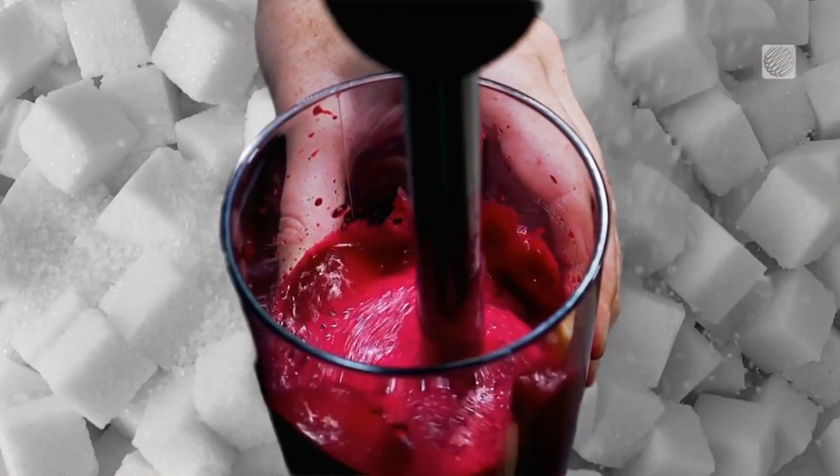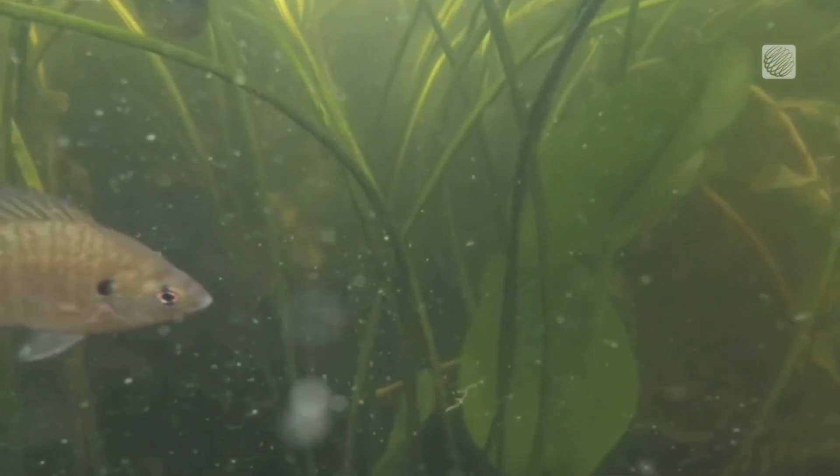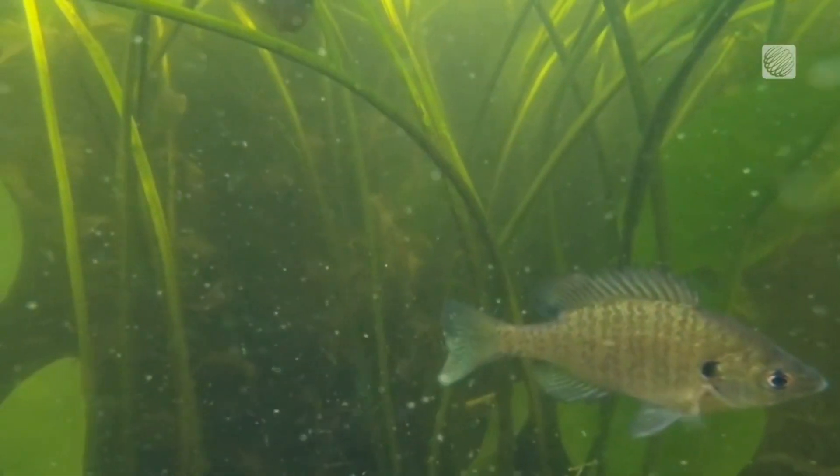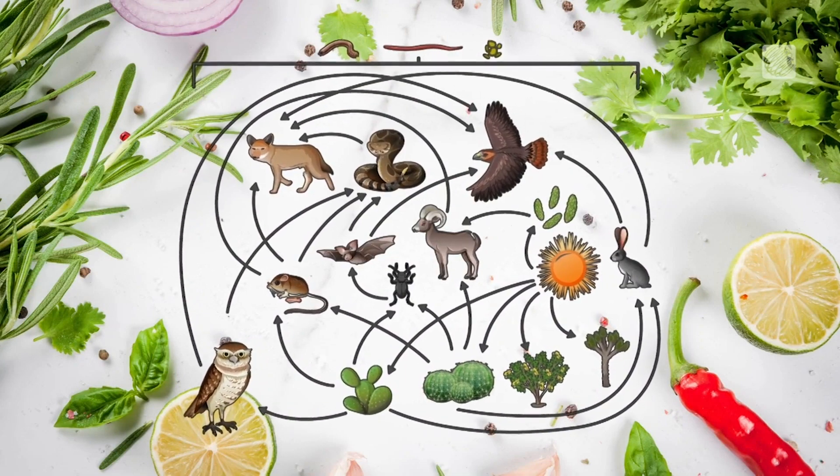There are all these sugars associated with the beet juice, and those sugars fuel bacteria. And then we see this huge drop in oxygen, and of course oxygen is essential for aquatic organisms. And if you don't have enough oxygen, it's going to change the food web.